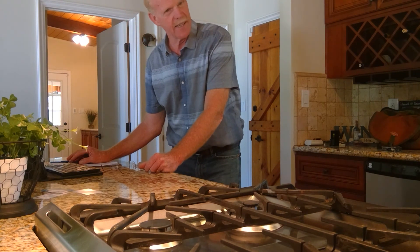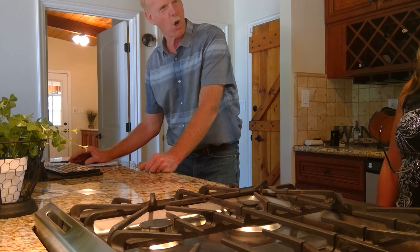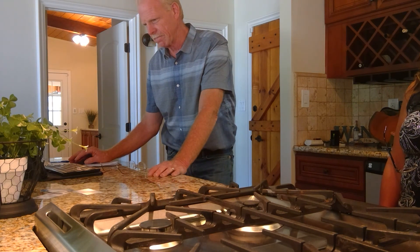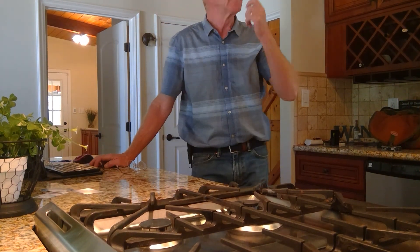Any other questions or things you were wondering about? I think we're good — there was a lot covered in a short time, but it's all recorded. One more thing worth addressing is the pool — we should get that looked at by a pool specialist.